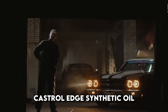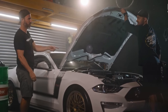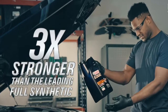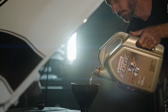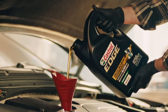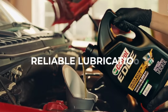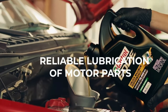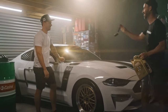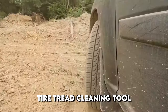Castrol Edge 0W-20 Advanced Full Synthetic is the latest generation of synthetic oils designed for modern petrol engines. The zero viscosity rating on the winter scale means that the oil has excellent fluidity in the cold, so the engine starts without problems. A viscosity of 20 on the summer scale at high temperatures ensures reliable lubrication of engine parts. Castrol Edge is made with a special technology that reduces friction by two times compared to standard oils, meaning better fuel economy and less engine wear.